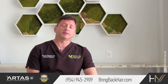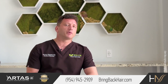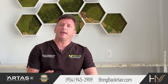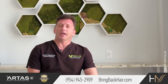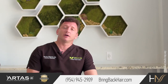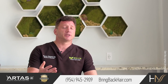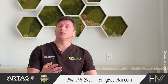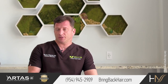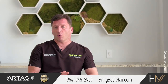It is important to realize that quality medicine cannot be cheap. If somebody offers you a deal of a lifetime, there is usually a reason for that. In order to provide quality care, we need to make sure that we have the highest quality equipment, the best technology, the best trained people, the best medications and devices — and it all contributes to the overall cost of the procedure.